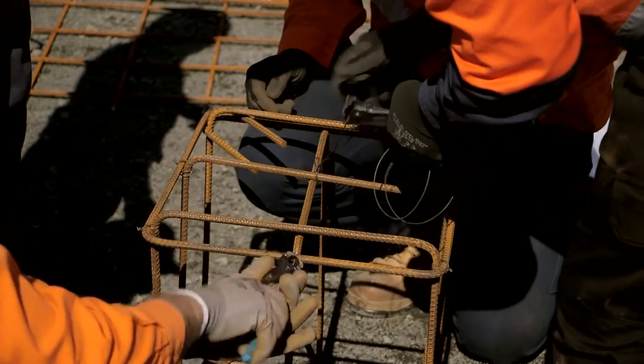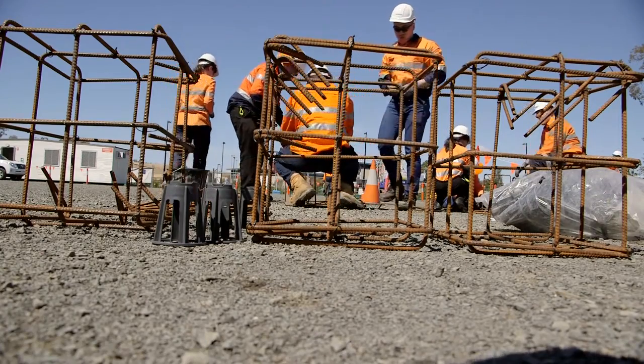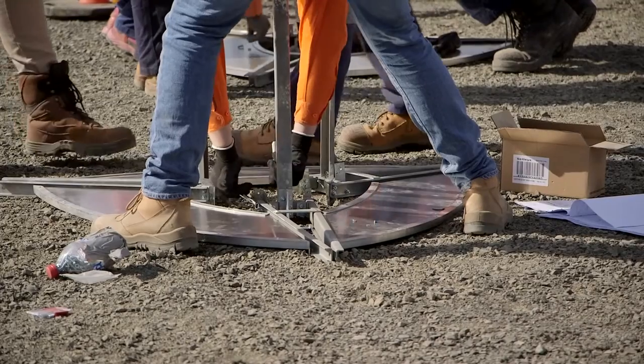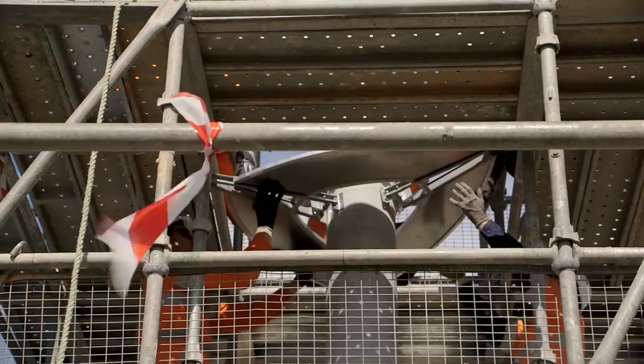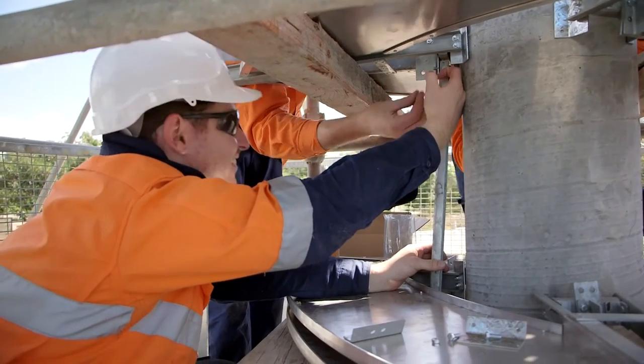I started on Monday as leading hand for the reinforcement — we created the cages for the footings. We actually went ahead of schedule; we were only supposed to do two but we ended up doing three days' work. The most difficult part was just the little nitty-gritty details — putting bolts together and having tolerances of only 5-10mm, just like a normal site would. Now I understand why, when we do inspections, it's so hard for other people to get it exactly right.